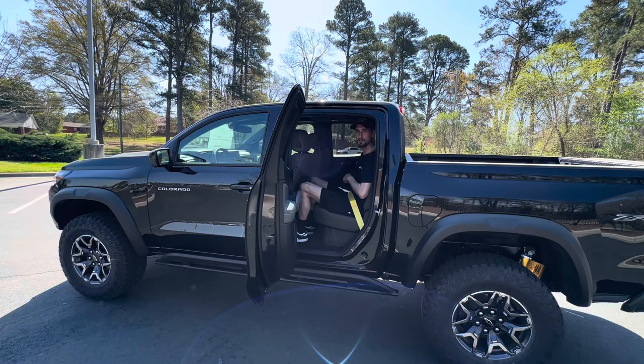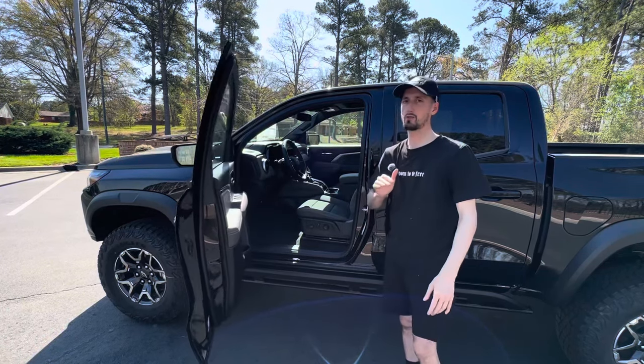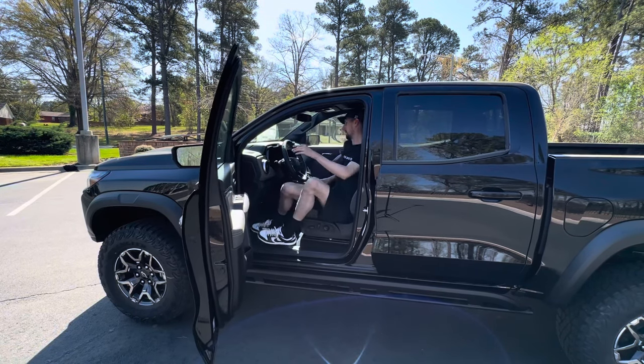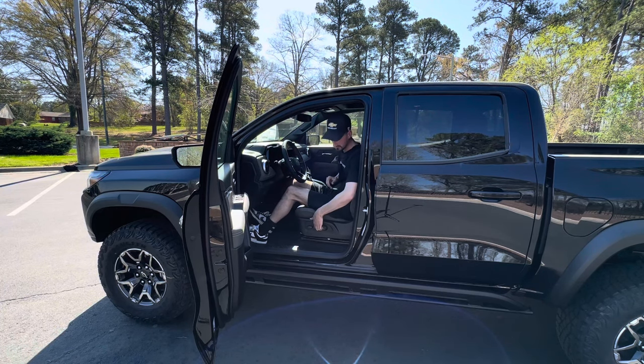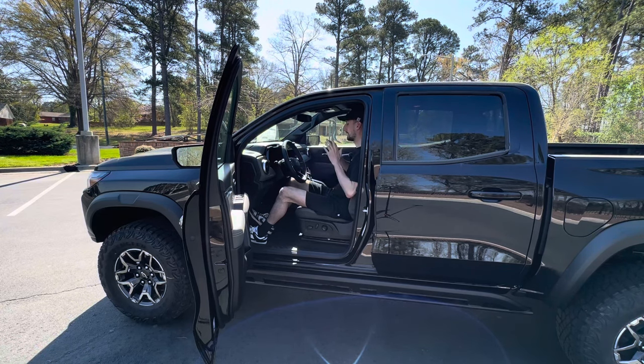The back seat is pretty limited, but the most important thing about this truck is the front seat. The Colorado ZR2 has a two-inch lift from the factory, so you do have to jump up to get in. Up front we have a power seat — I can move it forwards, backwards, up, and down, recline or decline it. There's also power lumbar control. I have yellow seat belts and yellow-stitched seats with that digital camo pattern, and really good room up here with plenty of space.